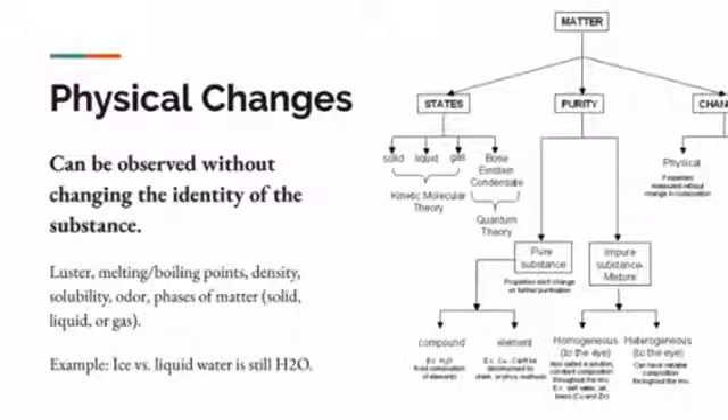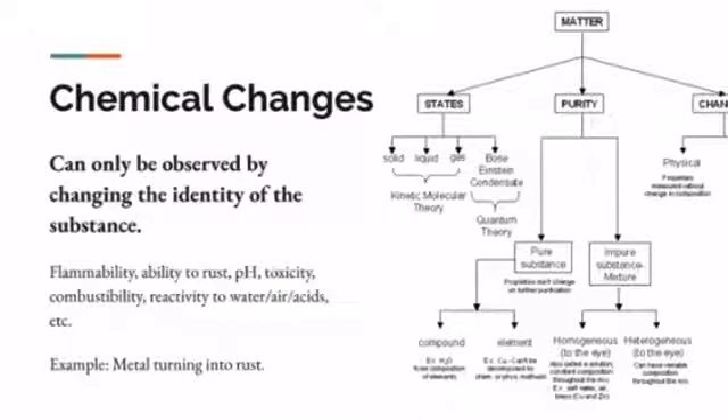Physical changes can be observed without changing the identity of the substance — luster, melting, boiling points, density, solubility, odor, phases of matter. It's still going to be the same actual physical piece — for example, ice versus liquid water is still H2O. Chemical changes can only be observed by changing the identity of the substance — flammability, ability to rust, pH, toxicity, combustibility, reactivity to water, air, or acids. Those can change the actual chemical composition of matter. An example would be metal turning into rust.